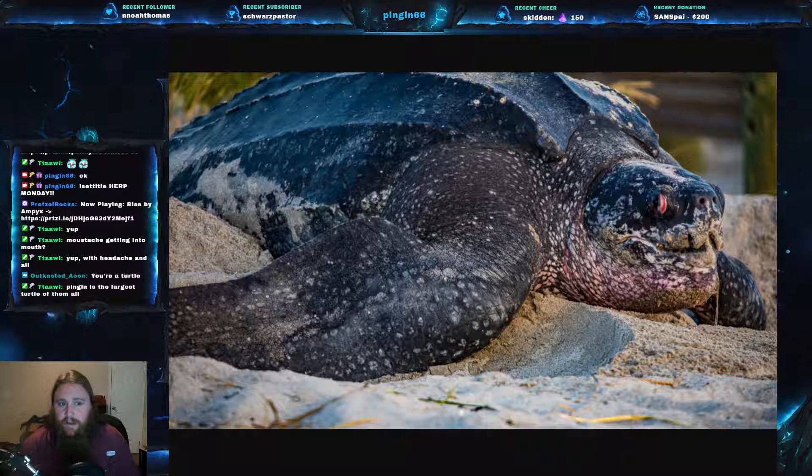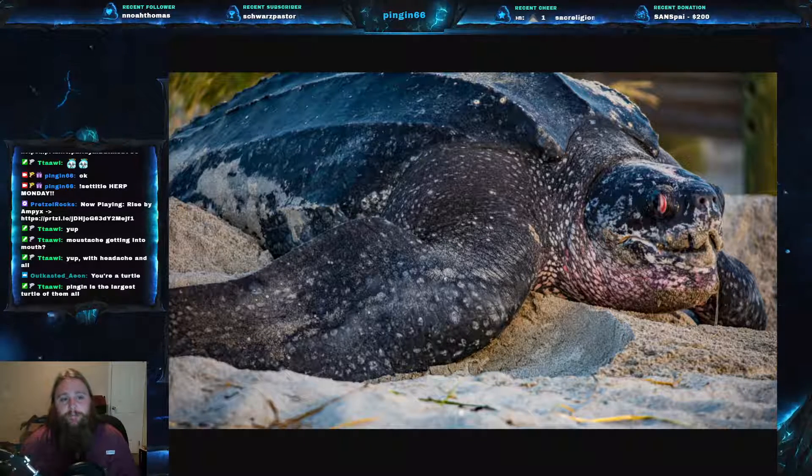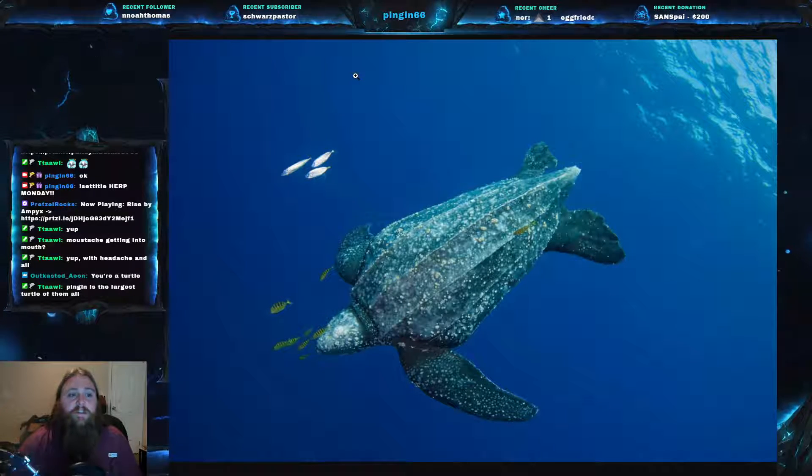The largest turtle of all time belongs to Archelon, a prehistoric turtle I definitely encourage you to go research — that was an impressive turtle. The leatherback is the fourth heaviest reptile behind three crocodilians. Think about your American alligator, your Nile crocodile — those are the only things that are heavier than the leatherback sea turtle in the world. Pretty darn hefty.